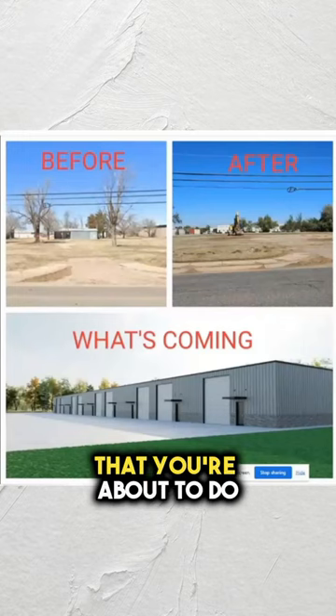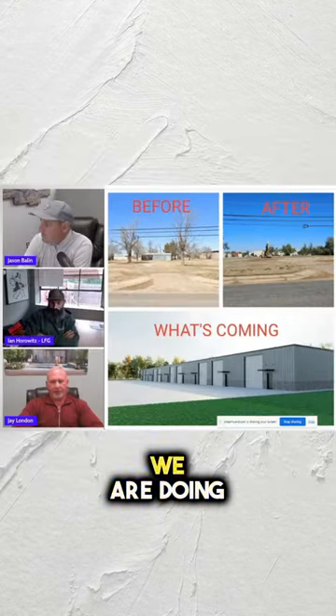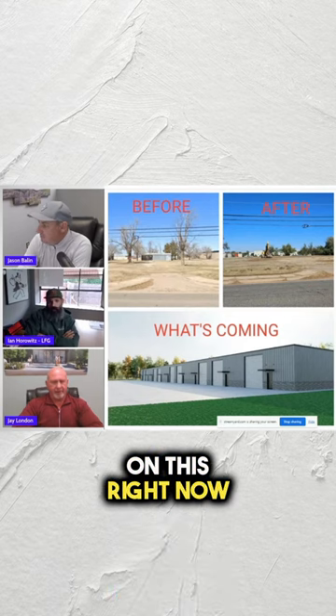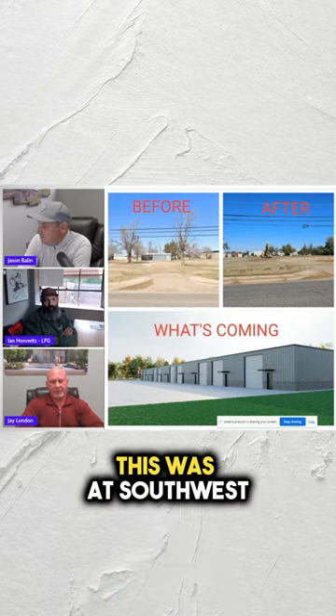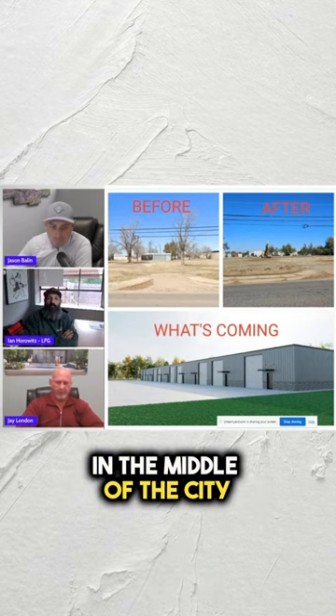This is a spec build that we are doing. We're doing the dirt pad on this right now. It was a 1.75 acre tract in the middle of town — Southwest 29th Street in Oklahoma City, which is right in the middle of the city.